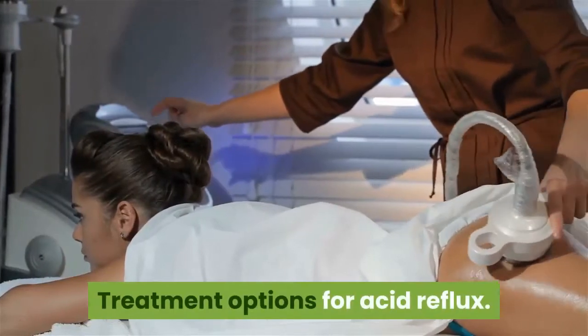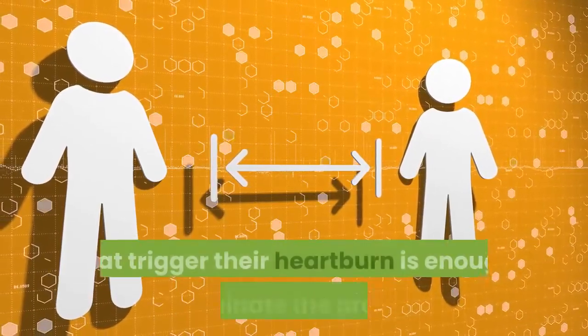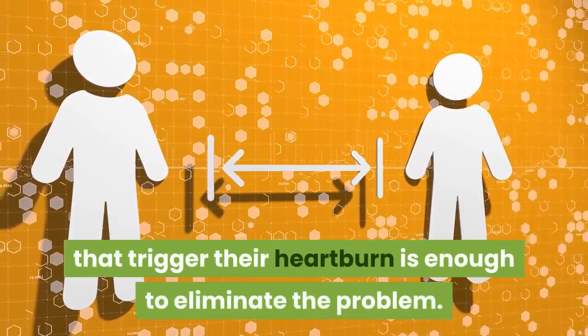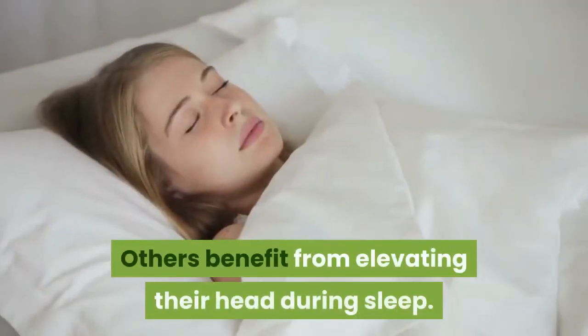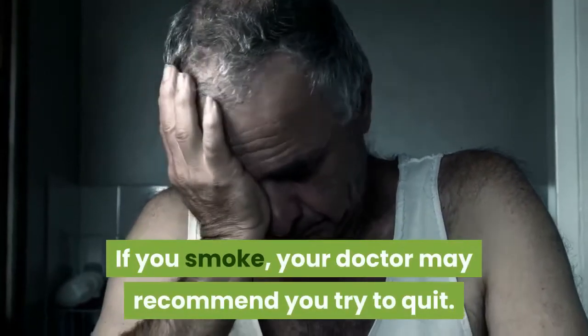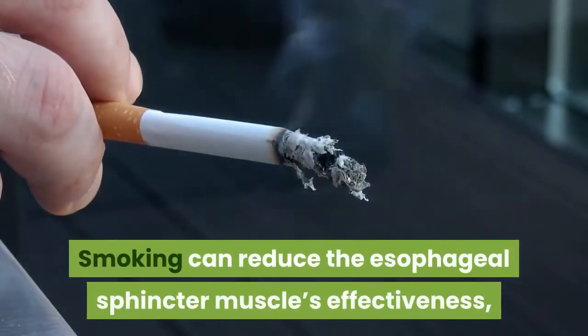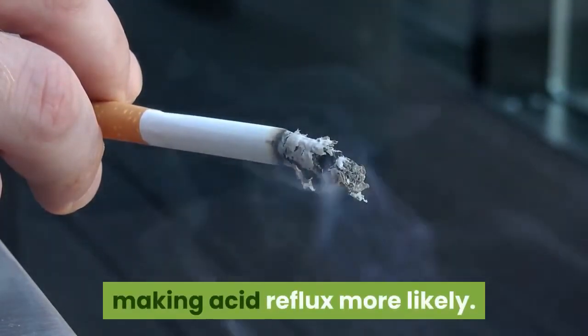Treatment Options for Acid Reflux: Many people find that simply avoiding the foods that trigger their heartburn is enough to eliminate the problem. Others benefit from elevating their head during sleep. If you smoke, your doctor may recommend you try to quit. Smoking can reduce the esophageal sphincter muscle's effectiveness, making acid reflux more likely.